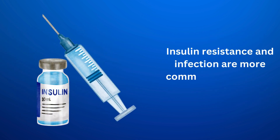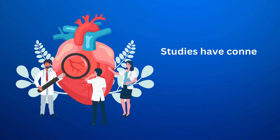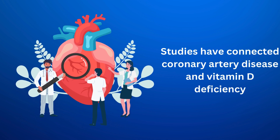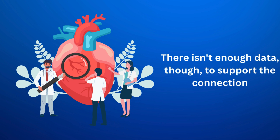Insulin resistance and infection are more common in those who are vitamin D deficient. Studies have connected coronary artery disease and vitamin D deficiency, though there isn't enough data to support the connection.